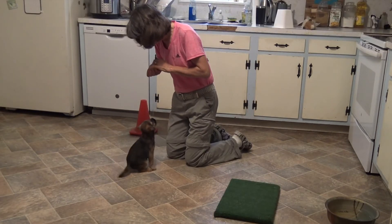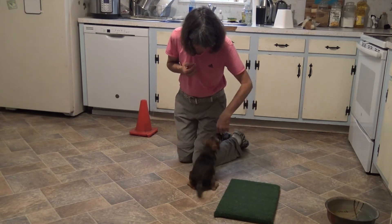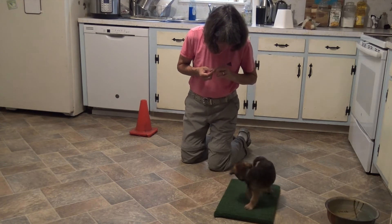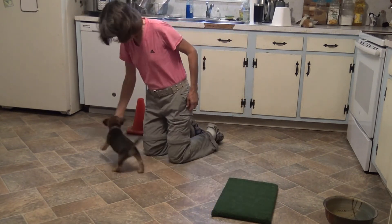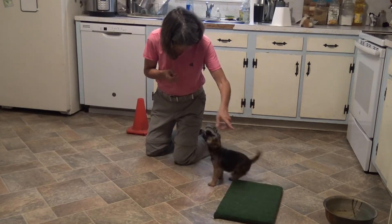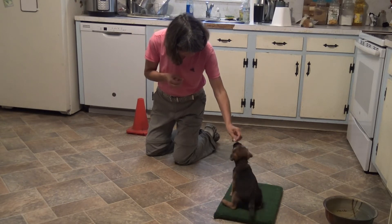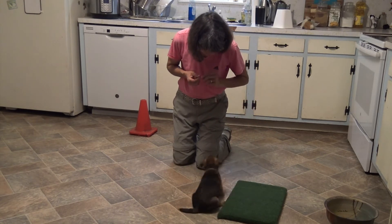Now I'm going to try the same skill to my left, and I understand that my hand is doing some luring. My hope is that in the next few days or weeks he will understand how to move beyond my hand — in other words beyond the lure — all the way to the place on his own, knowing that if he sits over there he can make reward happen.